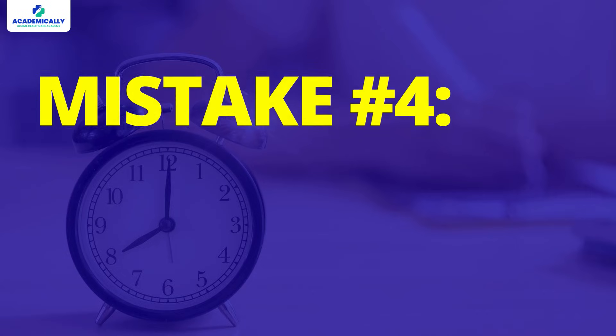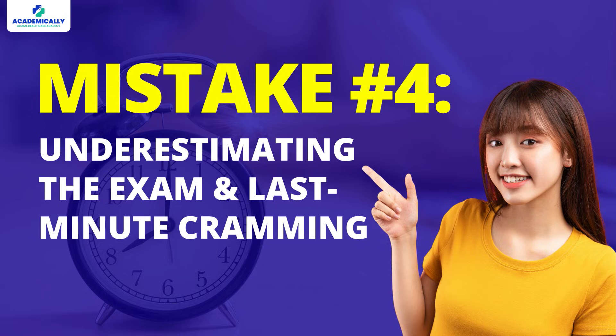Mistake number four: underestimating the exam and last-minute cramming. Some people think the AMC is easier than exams like USMLE or PLAB and don't give it the attention it deserves. Others leave all their studying to the last minute, which leads to panic and a lot of stress. The truth is, every exam — including the AMC — requires proper and consistent preparation. You can't rely on cramming everything the night before and expect to perform well. You need at least three to six months of solid, focused preparation with a well-structured study plan.